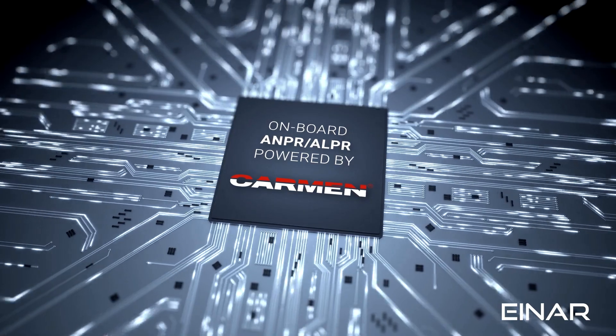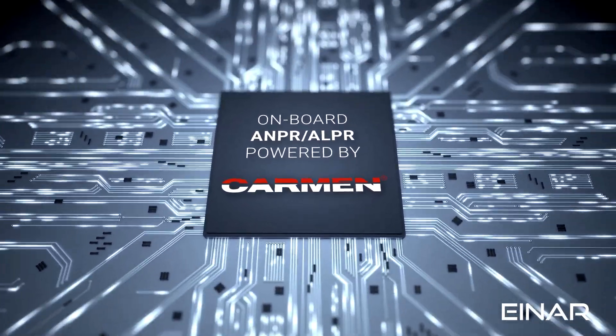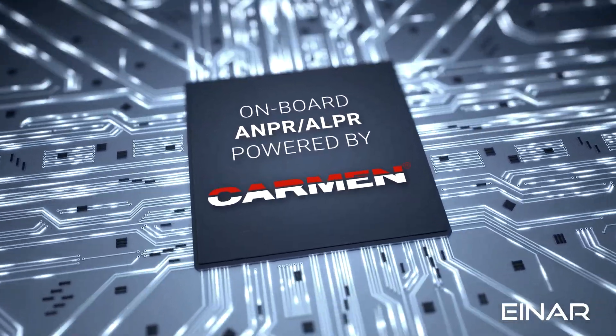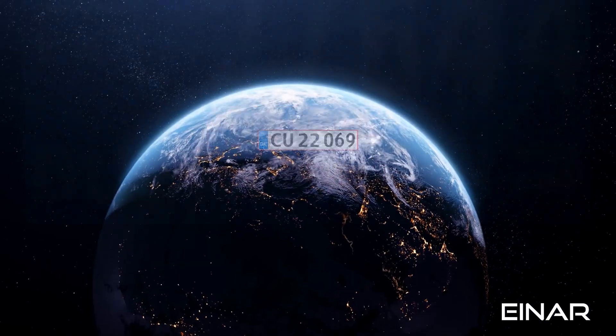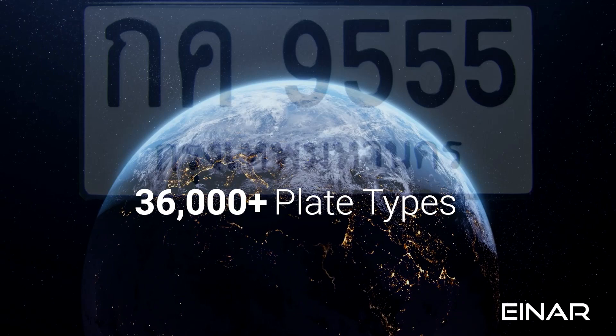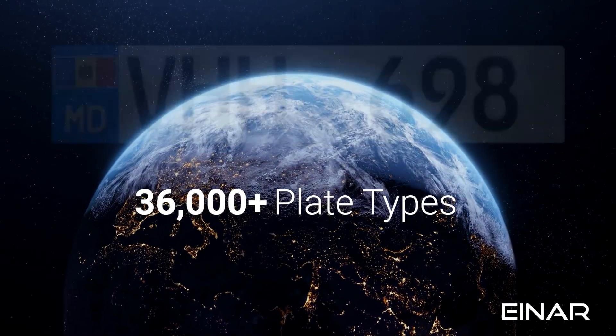INR also runs onboard ANPR powered by CARMAN, Adaptive Recognition's industry-leading license plate recognition solution. It can recognize and process more than 36,000 plate types from all over the world.